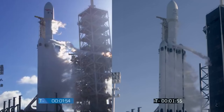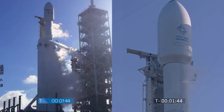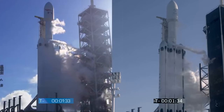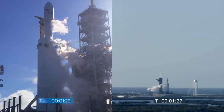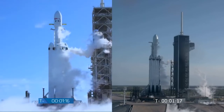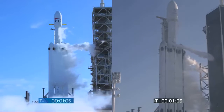Stage two locks load complete. Falcon Heavy prop load is complete. Falcon Heavy is on internal power. Vehicles in self-align. Ground gas close has started. Falcon Heavy gas loads are complete. In-windy fuel bleed complete. In-windy engine chill is complete.